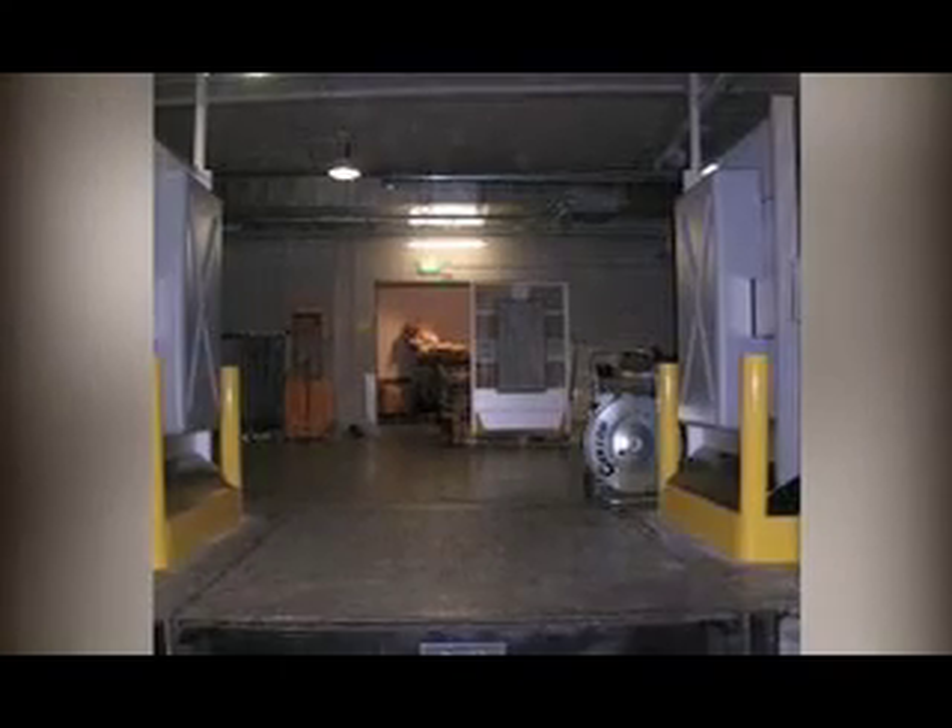Back in the distribution center, Metro located Impinj Speedway readers at the exit portals. As merchandise passes through the portals, the Speedway readers obtain data for every item. At this point, Metro knows exactly which garments have left the warehouse, ensuring accurate order fulfillment.